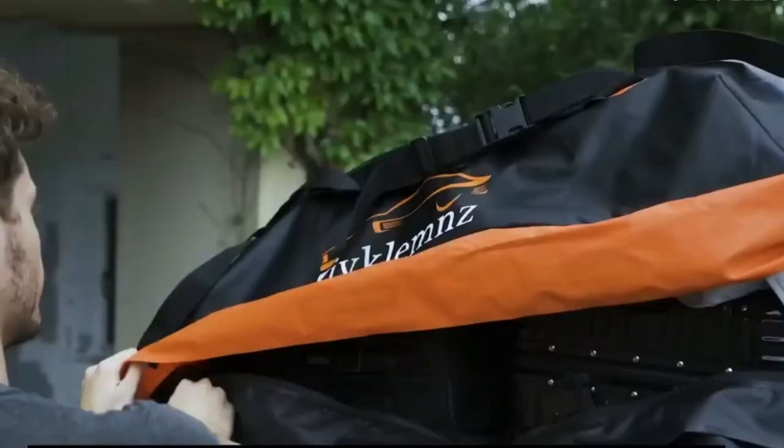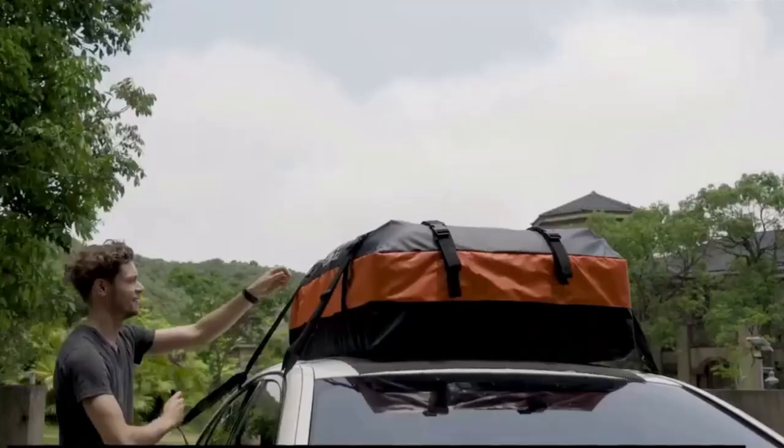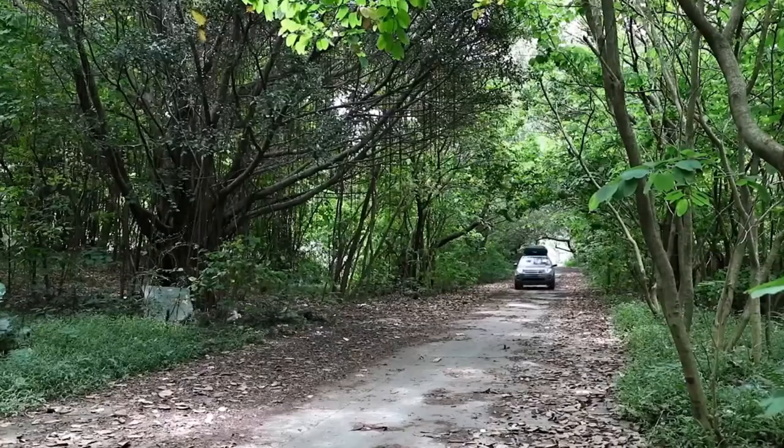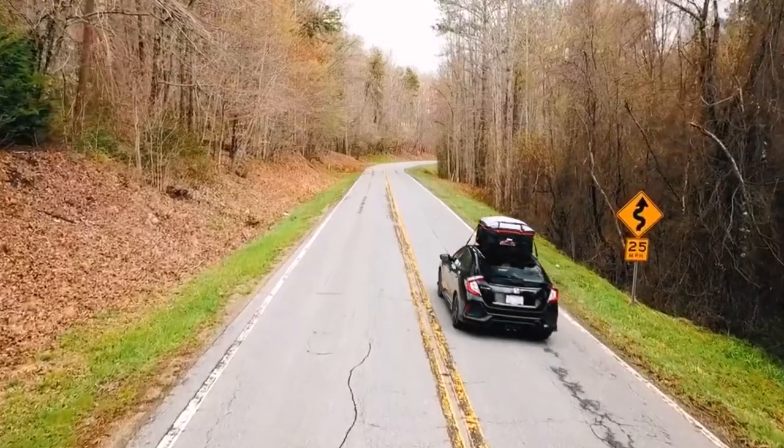Easy to install and universally compatible with most roof racks, it ensures a secure fit and optimal fuel efficiency. Embrace the freedom of the open road and make every trip unforgettable with the best rooftop cargo carrier bag.